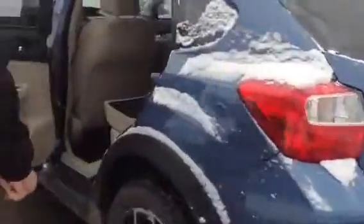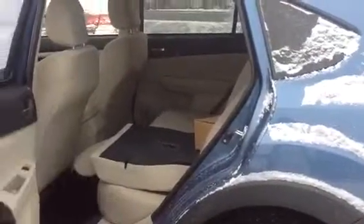As you can see, there is a lot of room in the back of the vehicle. You can get two adults back here very comfortably. You can get a couple of car seats back here very comfortably as well.